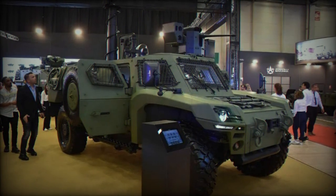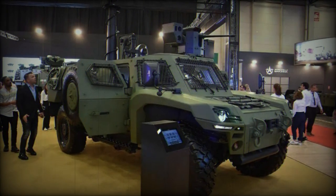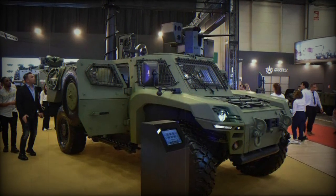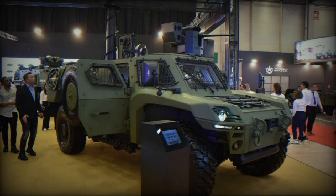The combination of a low silhouette with high-level mine protection and effective firepower enables the ACREP II to provide excellent protection performance. Furthermore, the availability of hybrid and electric propulsion solutions reduces the vehicle's thermal and acoustic signatures.